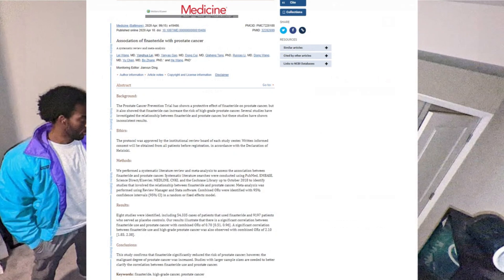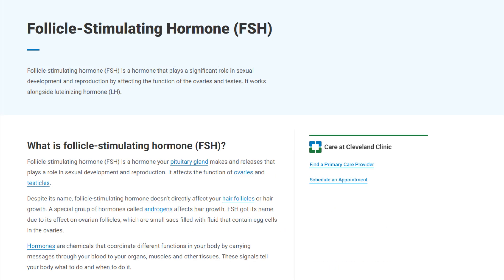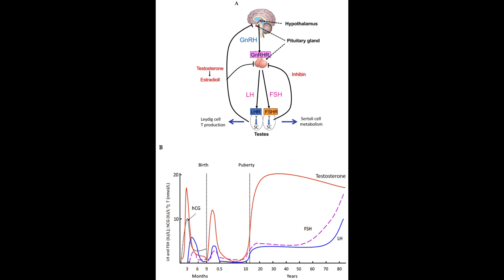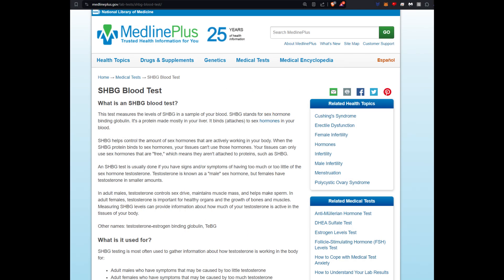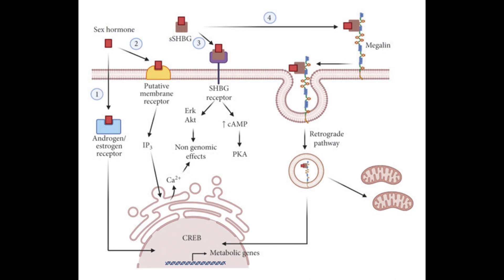The key markers to assess include luteinizing hormone (LH) and follicle stimulating hormone (FSH). These hormones regulate the production of testosterone and are essential for understanding hormonal balance. Next is sex hormone binding globulin (SHBG), which influences the availability of testosterone for conversion into DHT, thus affecting the potential impact of 5-alpha reductase inhibitors.